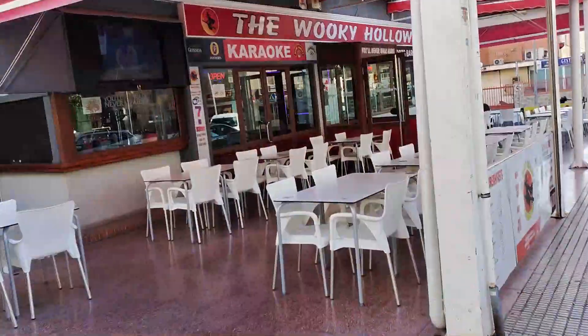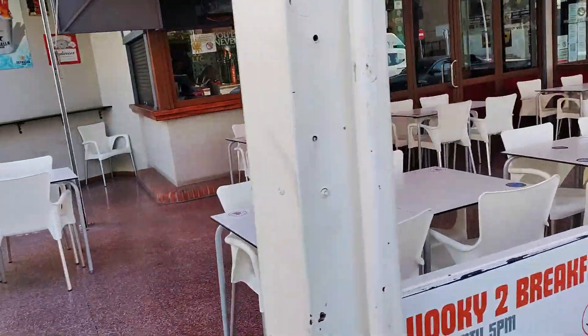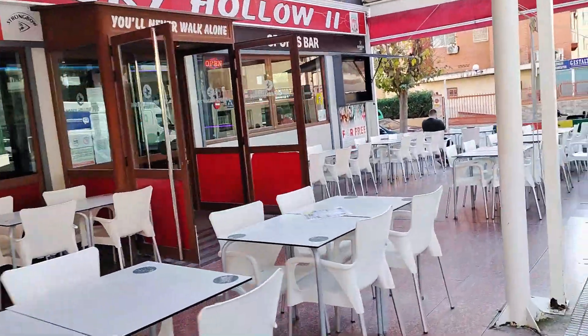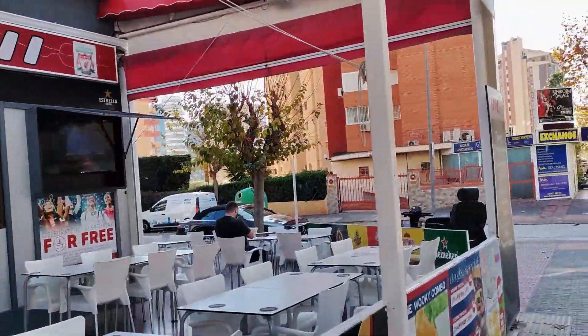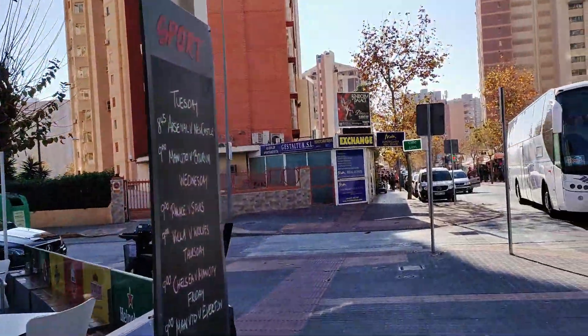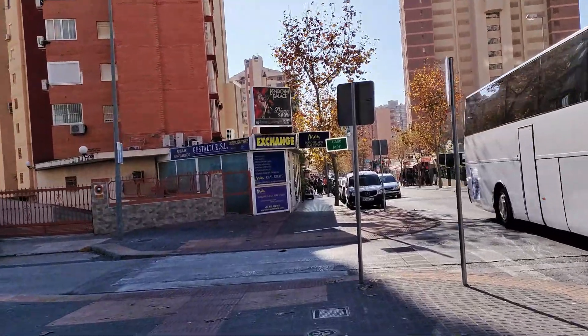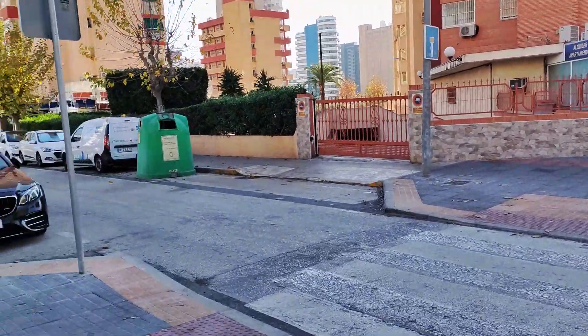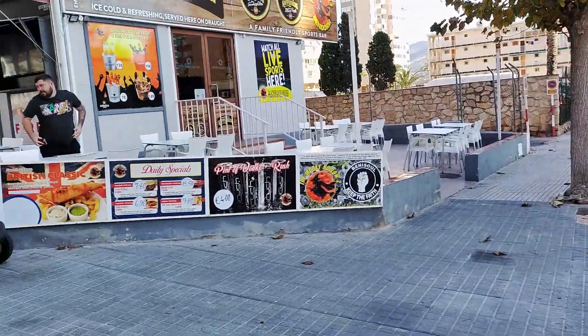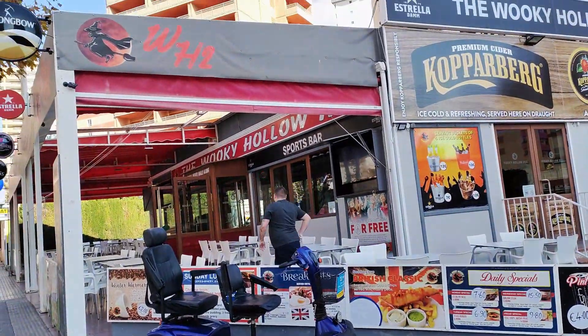As we approach the corner, we pass a handy vending machine and yet another ATM, then next door we see the Wookie Hollow 2 Sports Bar, which describes itself as a little bit of Liverpool in Benidorm. Offering good quality and value British food and drinks, along with nightly karaoke and showing all the live sports, it gets very busy at times and is a firm favourite with many locals as well as holidaymakers.